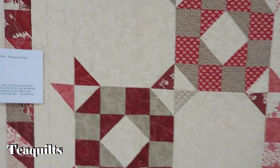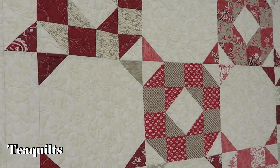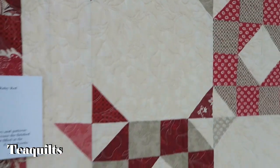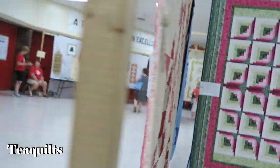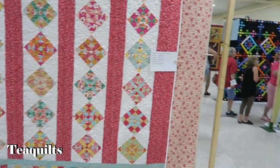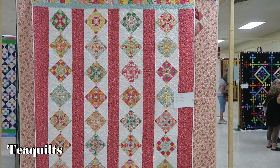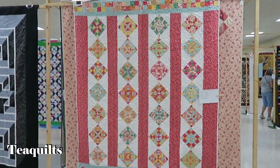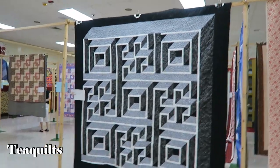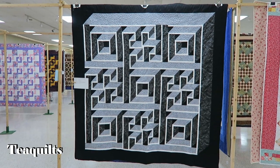This one is by Sue Carroll, quilted by Sue Schaefer — very pretty. Let me show you the panto — it's a beautiful panto. This is by Beck Arnold, quilted by Jackie Williams, called Dreamcatcher. I have this pattern — I need to be making it. Haven't even started, don't even have a plan yet, but I love it.